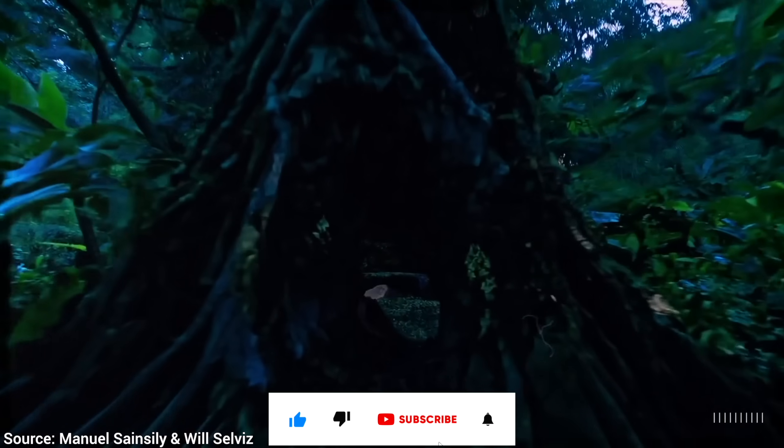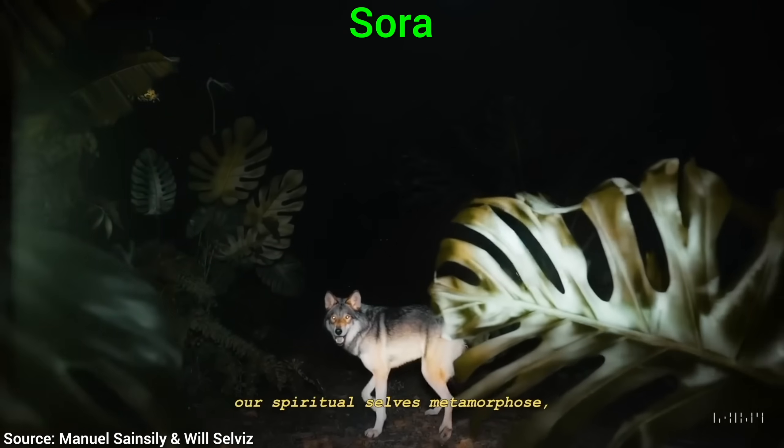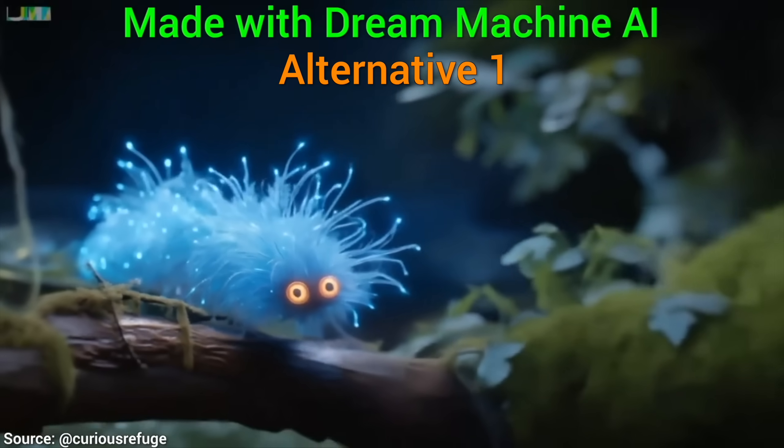This is OpenAI's text-to-video AI called Sora. As it is still not out publicly yet, and as everyone is hungering for it, I will tell you about two alternatives that you can use right now.